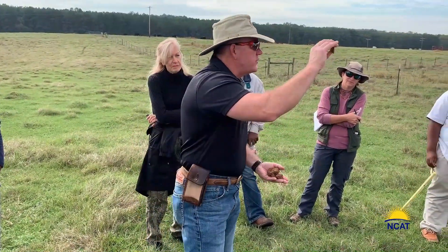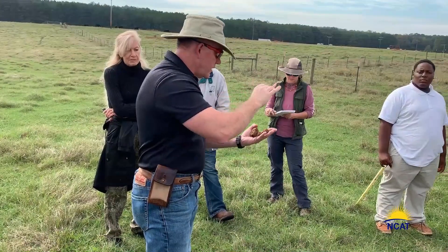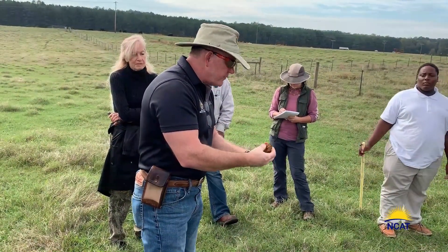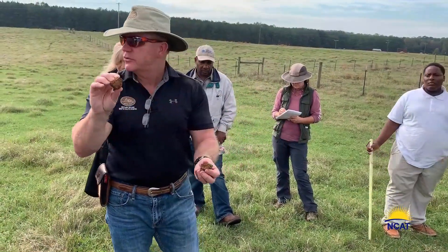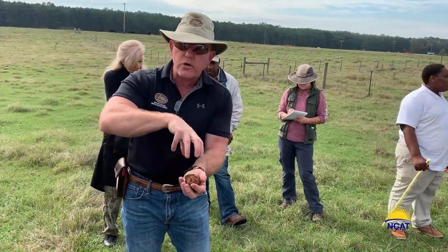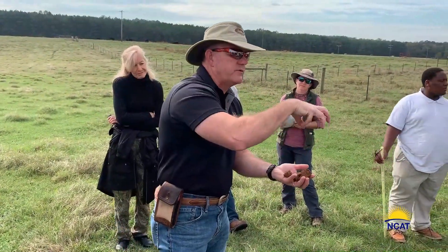And it looks like cottage cheese. Every one of you has seen cottage cheese. So this soil would have those cottage cheese clumps to it, all over. And that creates pore space that allows water to infiltrate very, very well.